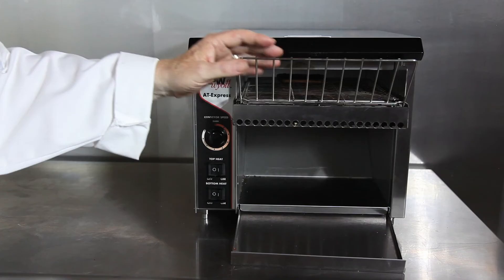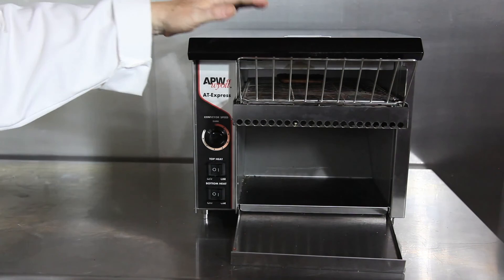It has a self-dispensing toast drawer that will allow for easy access. The super feeder is standard and it has high temperature bearings that allow for long, long use.